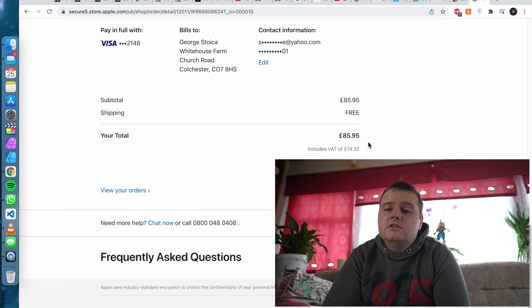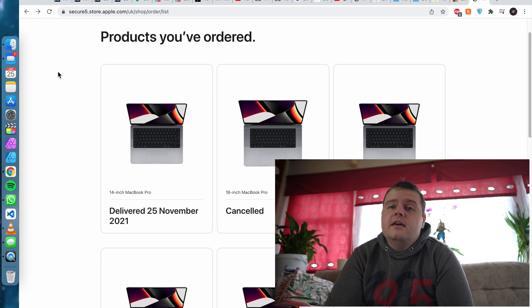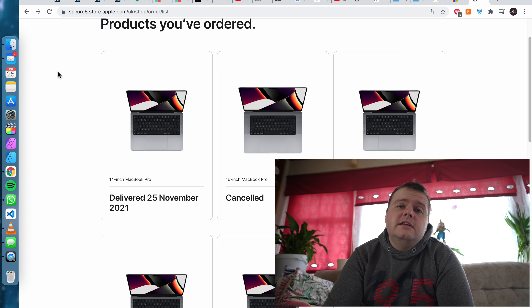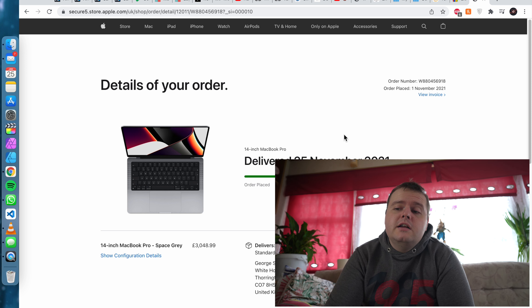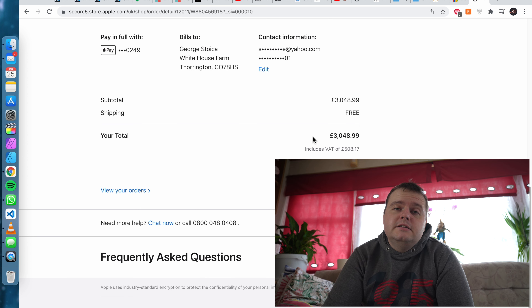If you want to see a video with the cases or the phone, you can find those on my channel. Back to the video — from Apple there was only one more product, which was quite a lot: my current laptop, the MacBook Pro 2021 14-inch, at £3,048.99. The total from the Apple site was £4,372.94.